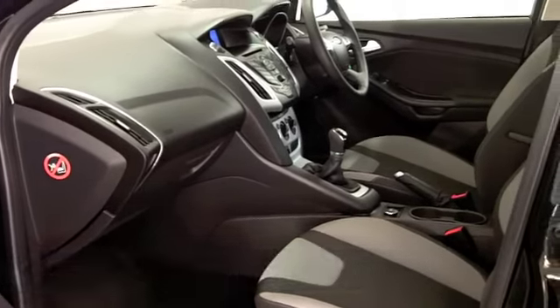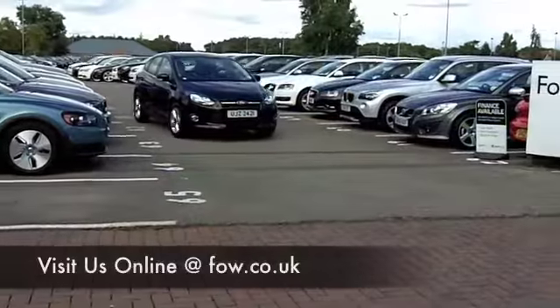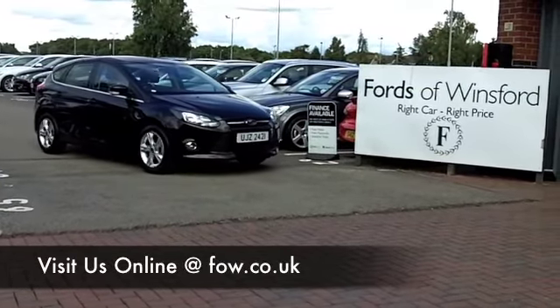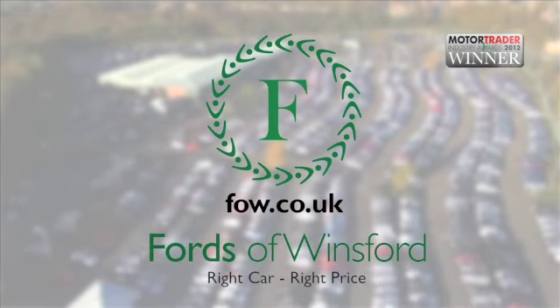If you like the look of this one, why not ring and reserve? If you fancy a test drive, bring your licence with you — no problem. Part-ex and finance, no problem either. Come and discover this great car for yourself at Fords of Winsford.